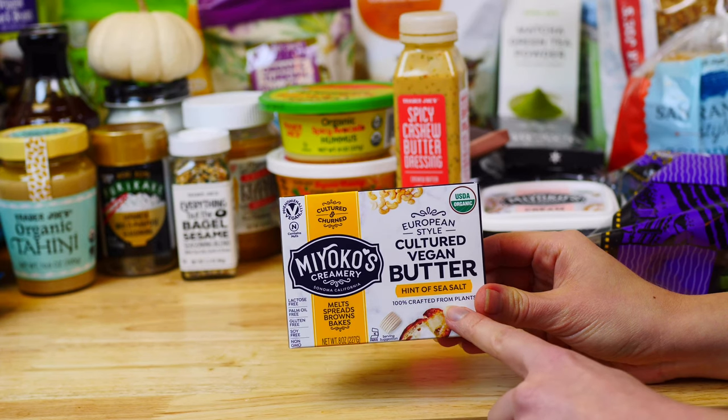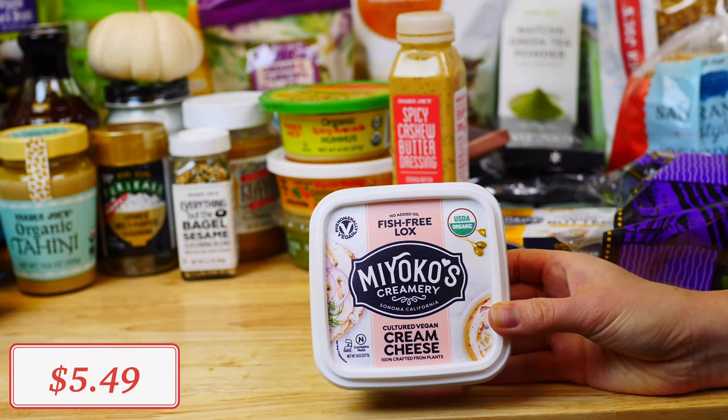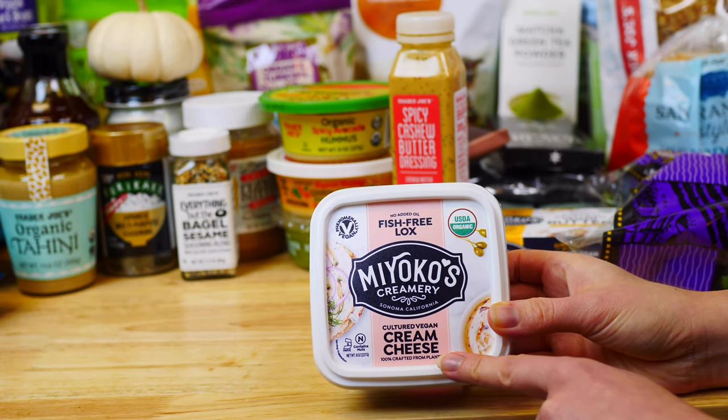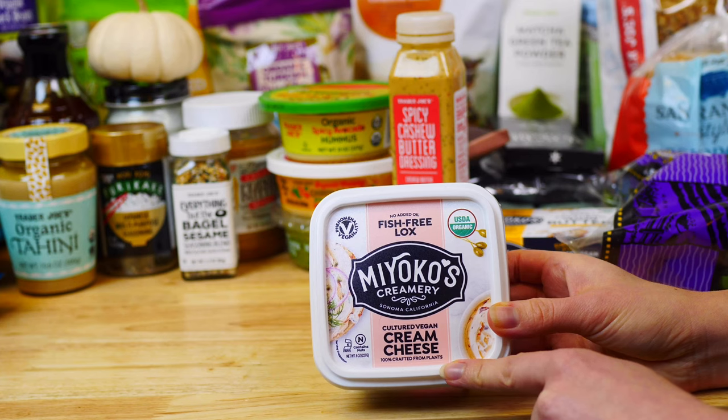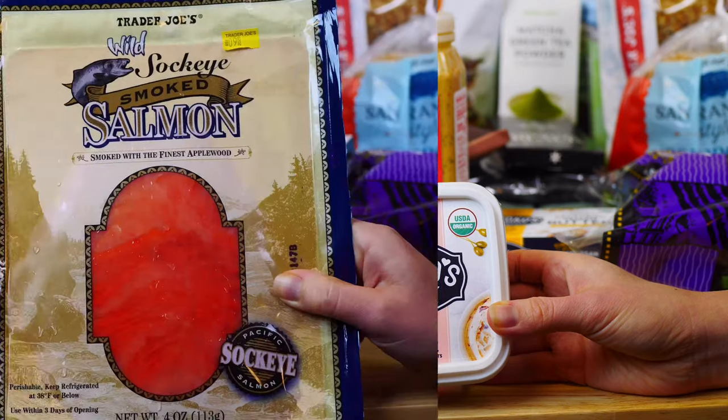For dairy-free butter, one of my favorite brands is this organic cultured butter by Miyoko's — I love to use it in my baking recipes and highly recommend it. I also decided to try their cultured fish-free lox cream cheese. It is quite tangy and has a strong capers flavor, so I would suggest spreading it on some rice cakes and dressing it up with fresh veggies like tomatoes.